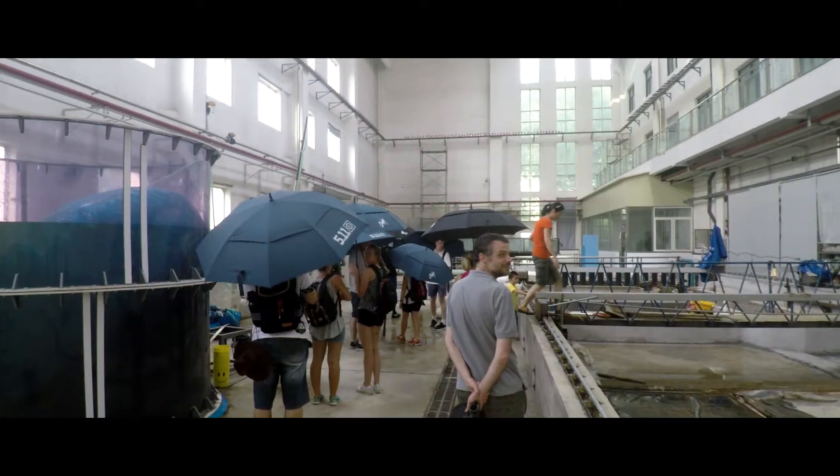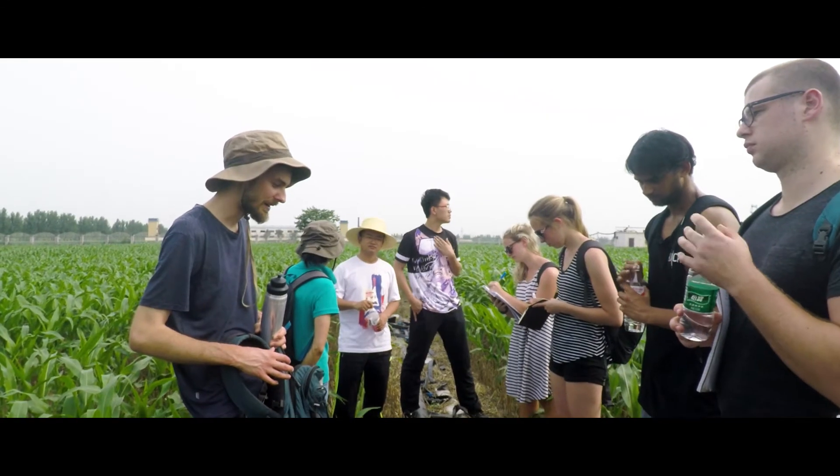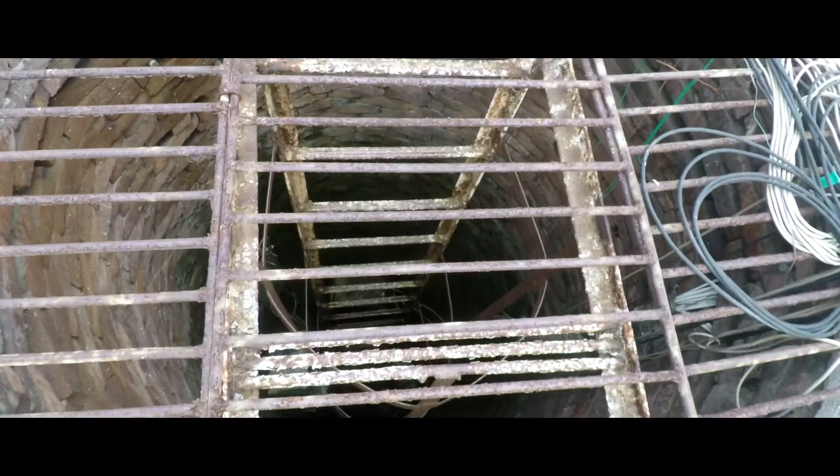The site visits were really great. They've got a lot of access to some quite sophisticated technology with regards to groundwater, both in the field and on pilot study sites.